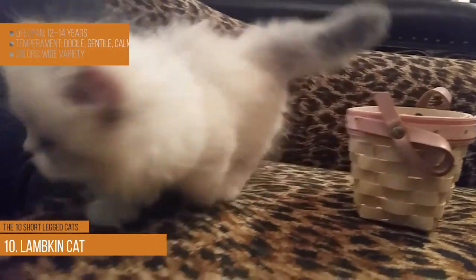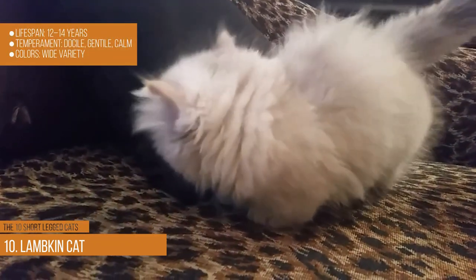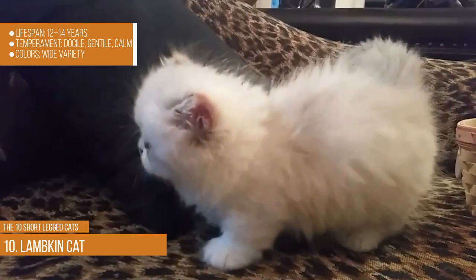Lambkin cat. Lifespan: 12–14 years. Temperament: docile, gentle, and calm. Colors: wide variety.